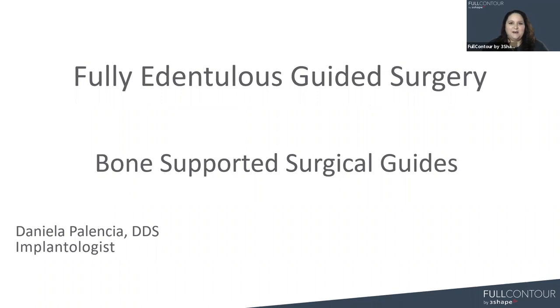Good morning, everybody. Thanks for joining us today. I'd like to introduce myself. My name is Melissa. I am the Customer Support Specialist for Guided Surgery here at Full Contour. I'm happy to assist with any questions you might have for our guided surgery offering.